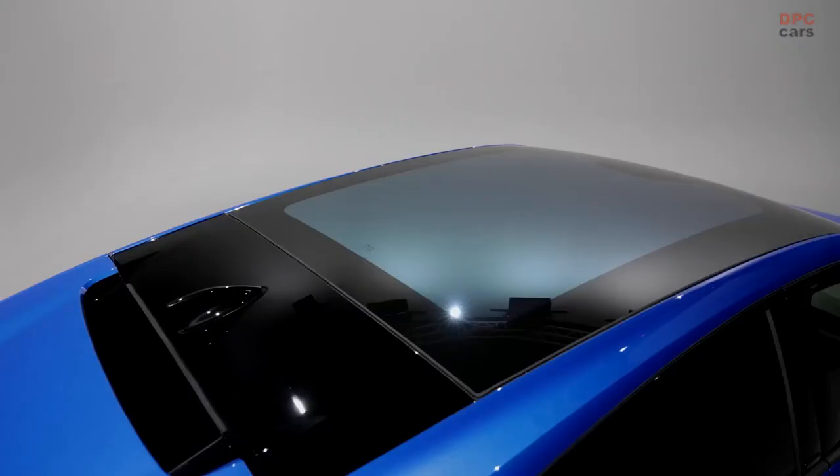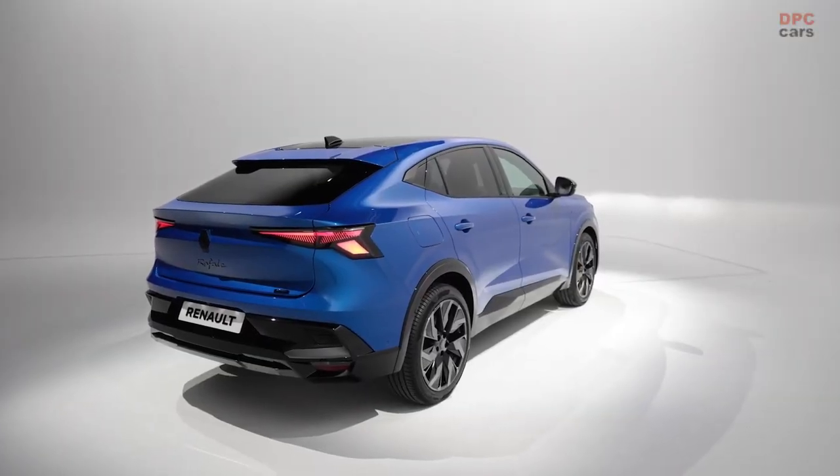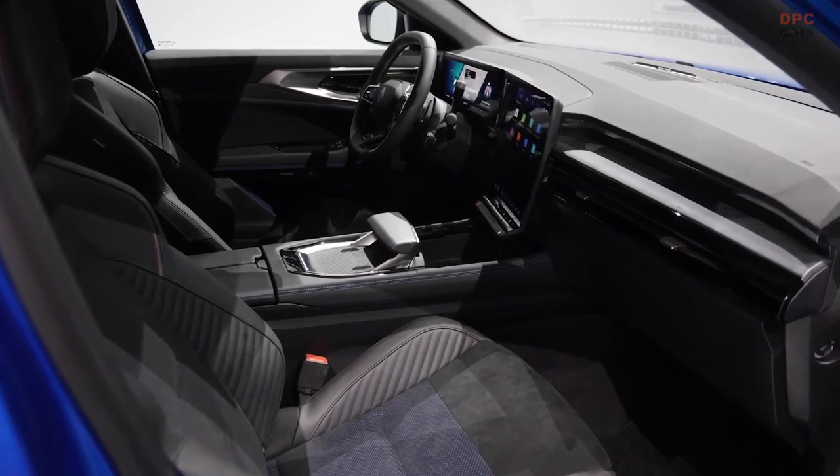For a touch of exclusivity, the Rafale offers unique paint colors, namely satin pearl white and alpine blue, with the latter showcasing a more intense blue shade compared to the A110.